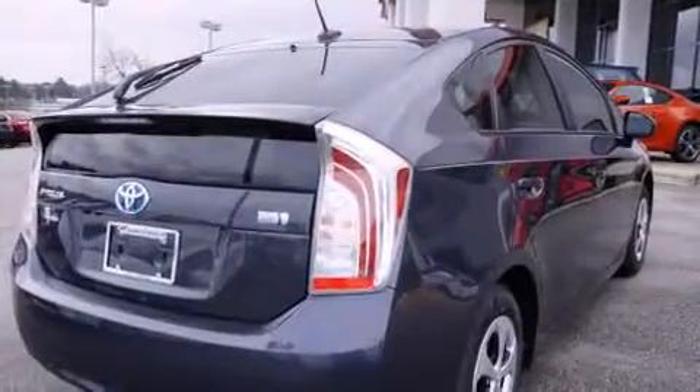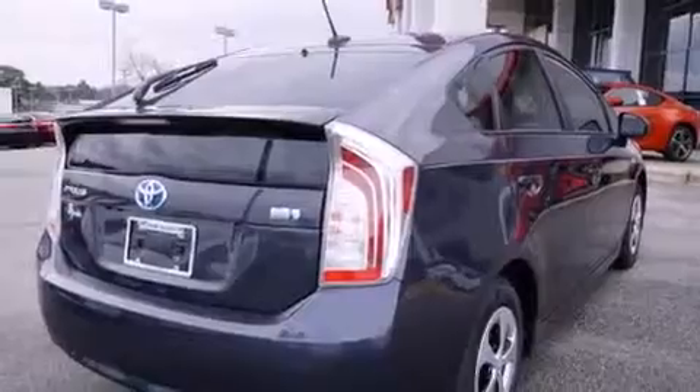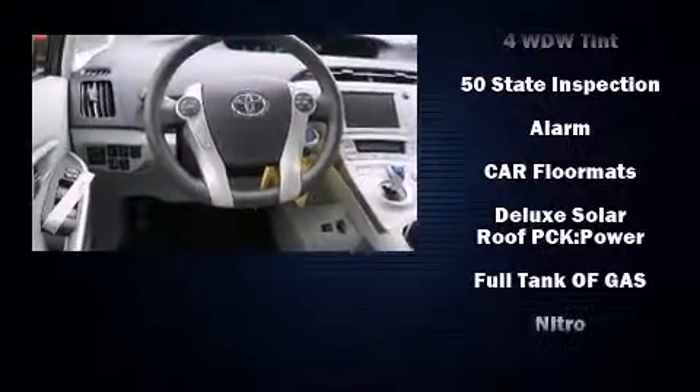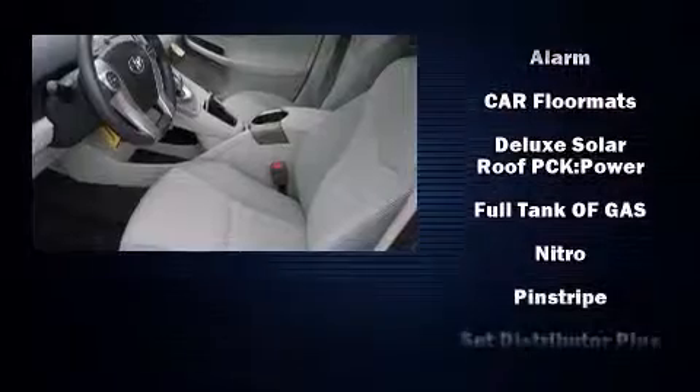Toyota prioritized safety and security by including dual front impact airbags, head curtain airbags, traction control, brake assist, anti-whiplash front head restraints, ignition disabling, and four-wheel disc brakes with ABS.